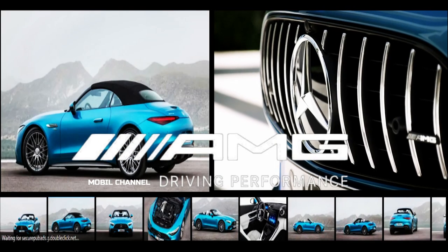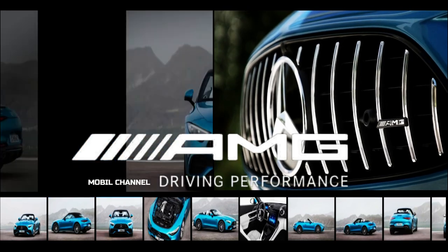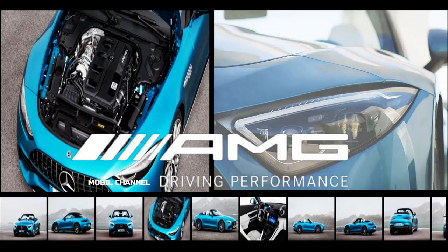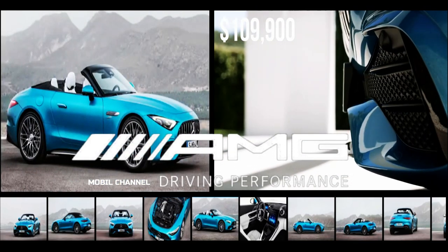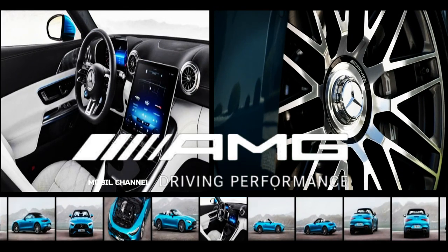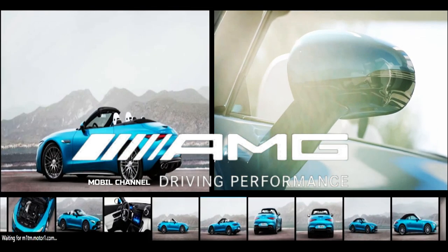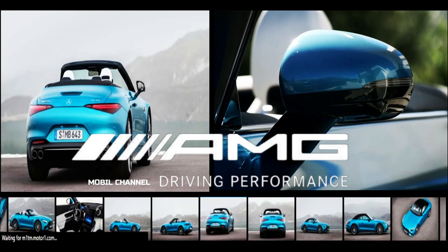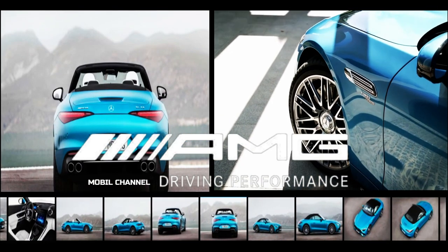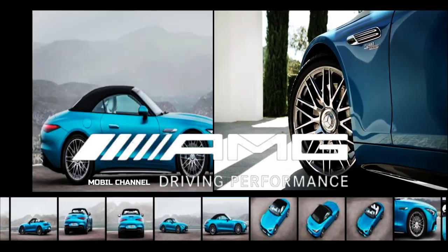Mercedes-AMG SL43 2023 debuts a turbo engine with F1 technology — the first production car to use a turbocharged electric exhaust. Mercedes has added a new entry-level version of the stylish SL class roadster, swapping the twin turbo V8 for a single turbocharged four-cylinder engine. Of course, being an AMG product, this is no ordinary four-cylinder engine.